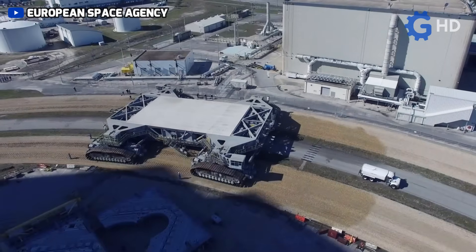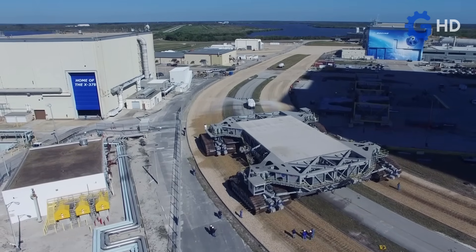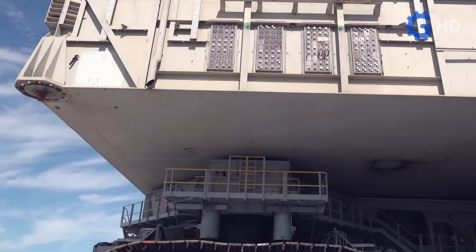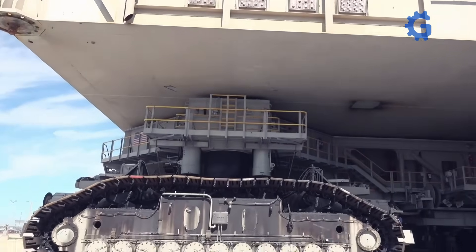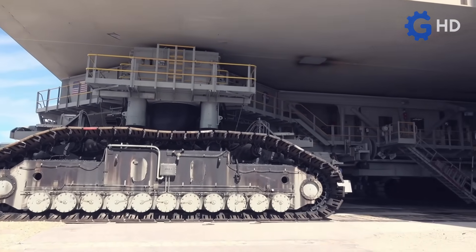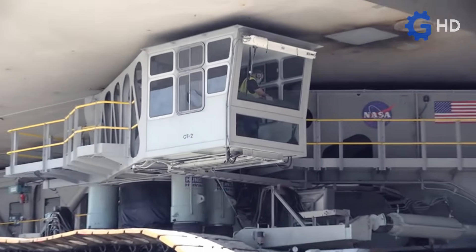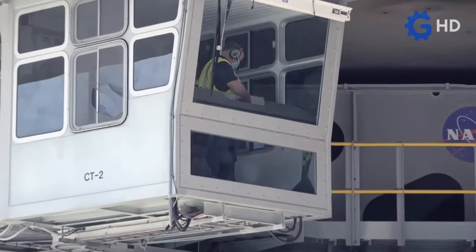Due to the nature of its work, this unit integrates a liftable platform equipped with an advanced dynamic stabilization system. It also integrates a laser guidance system to complete its journeys, which are supervised by a team of up to 30 engineers, technicians, and drivers, who direct everything from an internal control room and two cabins located at each end of the vehicle.